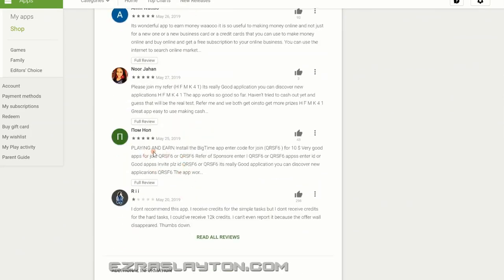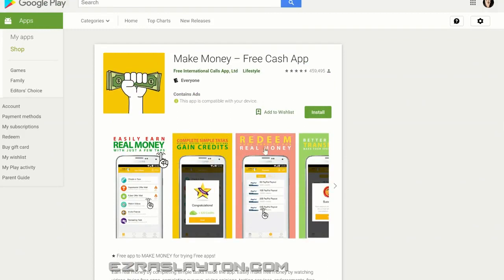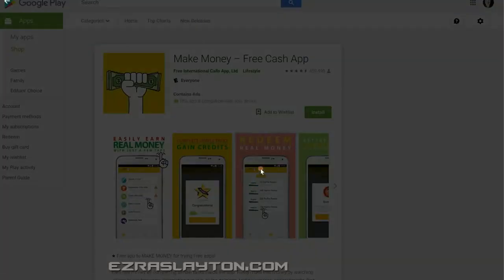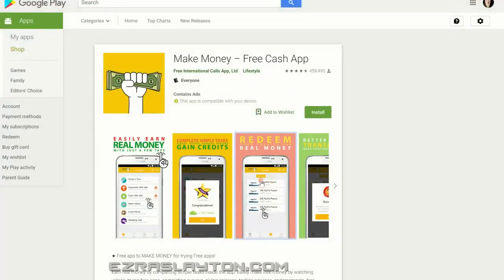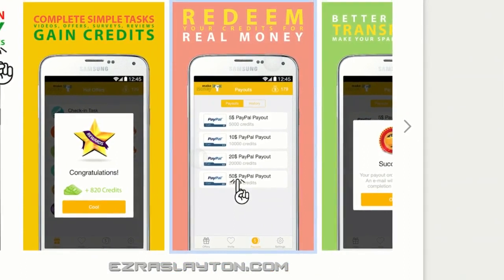Some of the features in the Make Money Free Cash App are a bit questionable — they're pushing install links that are basically just trying to get you to use their referral link so they can make money when you do. But you can see they do have PayPal listed as a payout option — a five dollar PayPal payout for five thousand credits, which will probably take you a while to accumulate.